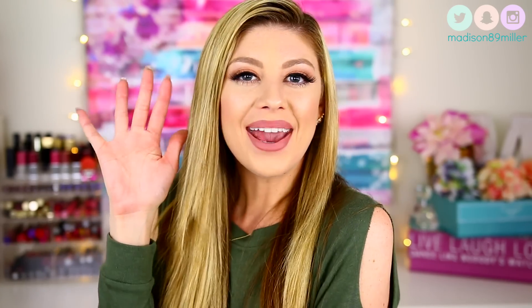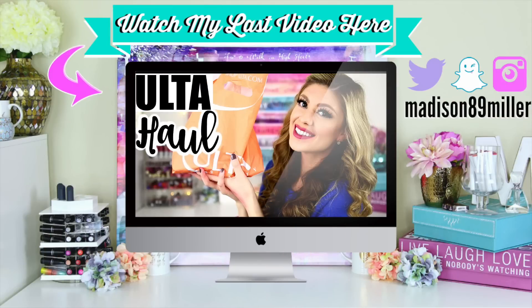Alright, that is everything that I got from Sephora — a lot of repurchases and a lot of new purchases as well. I will definitely let you guys know what I think about some of these new purchases in future videos, including a first impressions on that new Lancôme stick foundation. If you guys enjoyed the Sephora haul please give it a thumbs up, don't forget to subscribe for future videos, and I will see you guys in my next video. Bye!